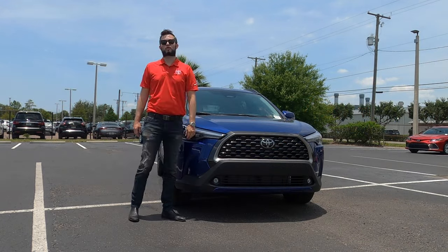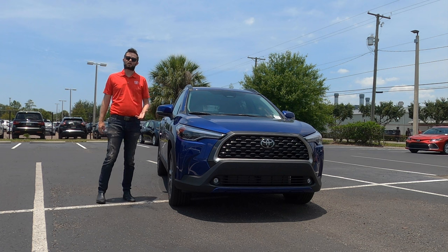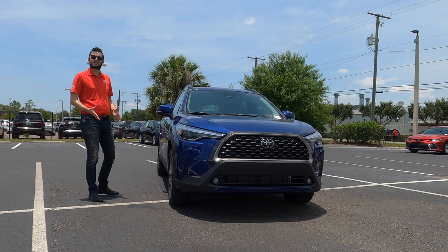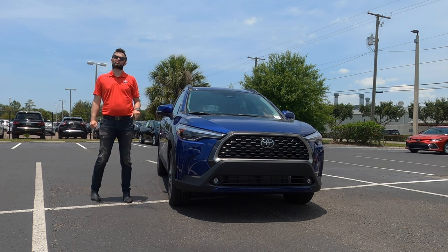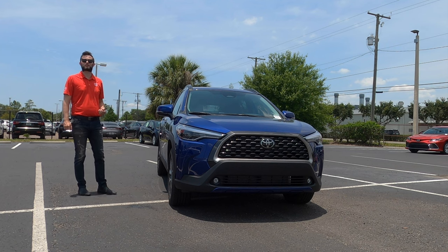8.1 inches of ground clearance, which is better than the all-new Chevy Trax, Honda CR-V, or HR-V. This is more of a midsize-to-subcompact SUV, slotting in where the CH-R would be — smallest in the lineup — with the RAV4 being a little bit longer. We don't have a CH-R anymore, so this is taking its spot as the smallest SUV in the Toyota lineup.